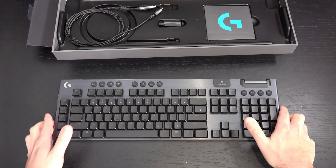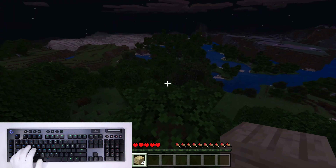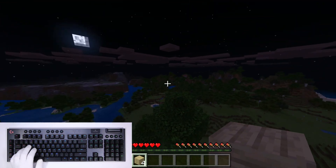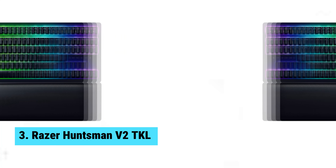Still searching for the perfect gaming keyboard? We have more coming your way. If this is your first time here, make sure to subscribe to our channel and hit the bell icon so you can stay updated when we release new videos. At number three, we have the Razer Huntsman V2, the best mid-range gaming keyboard.